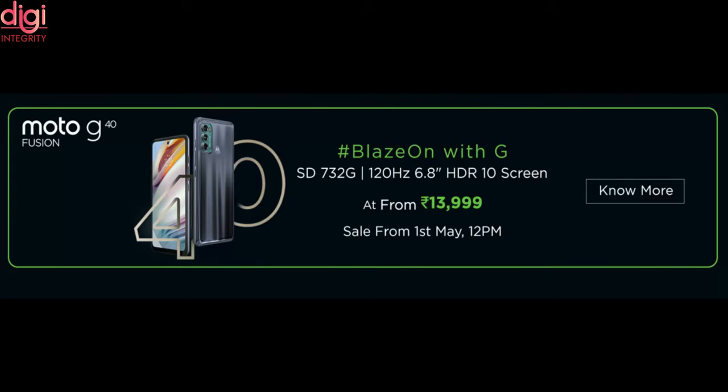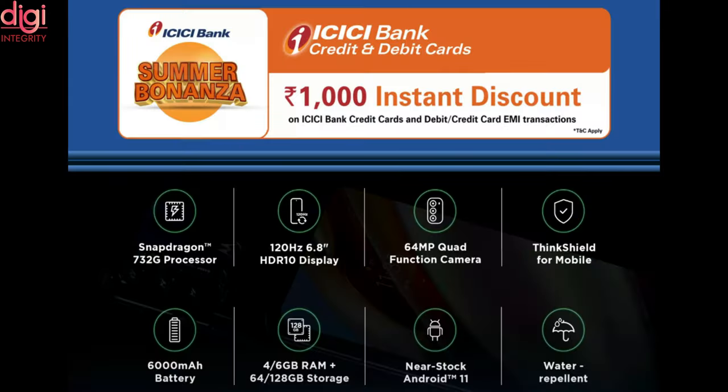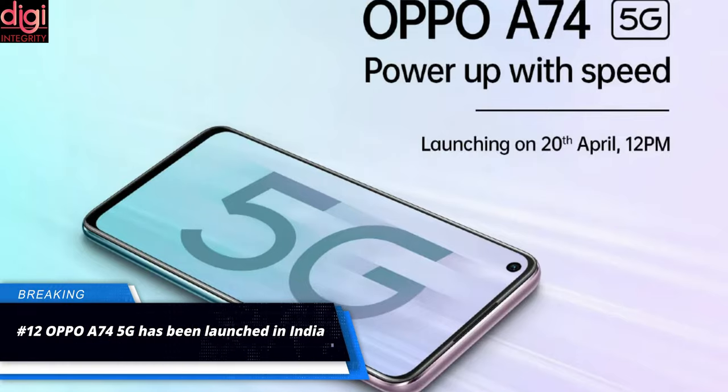Moto G40 Fusion is priced at Rs 13,999 for the 4GB and 64GB model, and Rs 15,999 for the 6GB and 128GB version. Buyers can avail a Rs 1,000 instant discount with ICICI bank cards, bringing the effective price to Rs 12,999 for the base variant and Rs 14,999 for the 6GB model. Oppo A74 5G has also been launched in India.